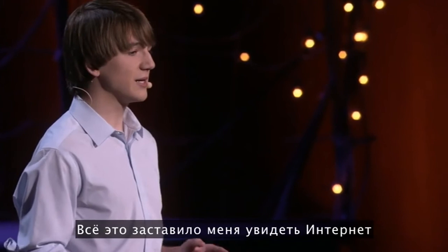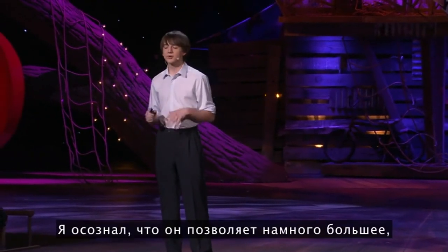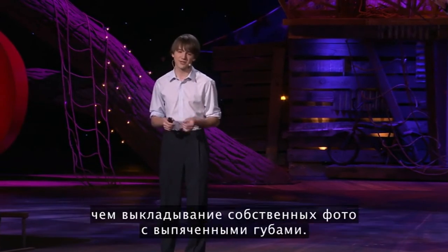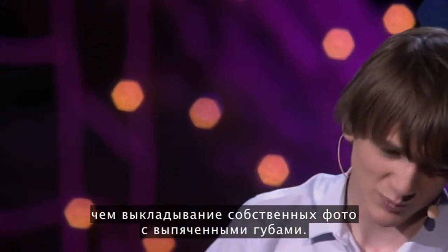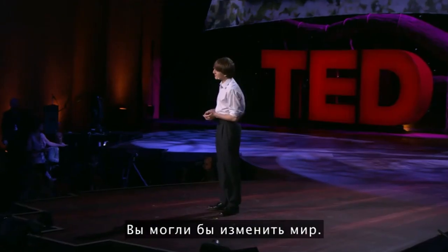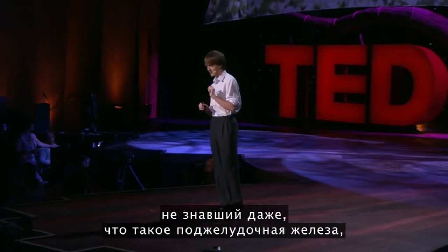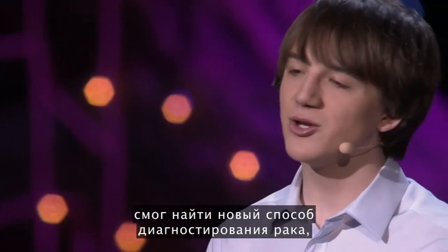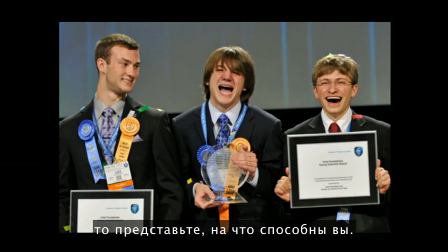For me, it's all about looking at the internet in an entirely new way — to realize that there's so much more to it than just posting duck-faced pictures of yourself online. You could be changing the world. So if a 15-year-old who didn't even know what a pancreas was could find a new way to attack pancreatic cancer, just imagine what you could do.